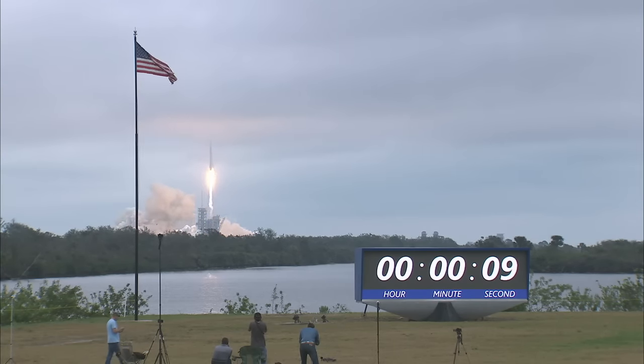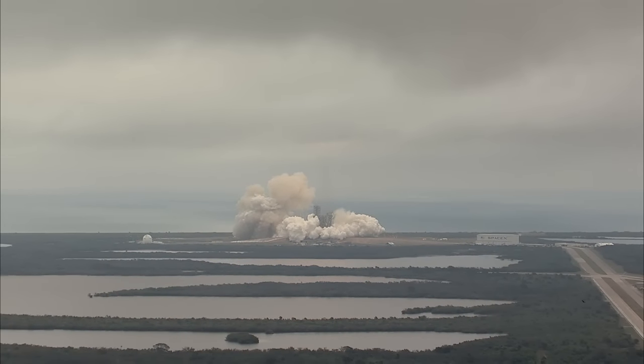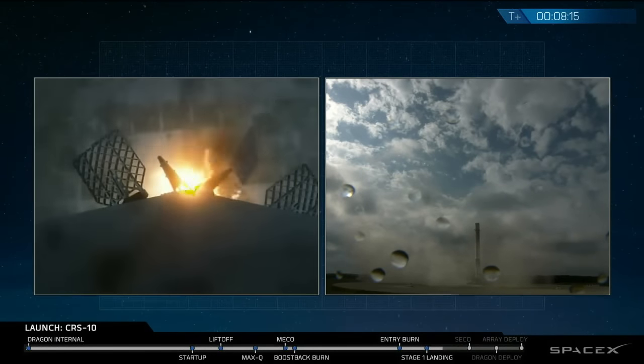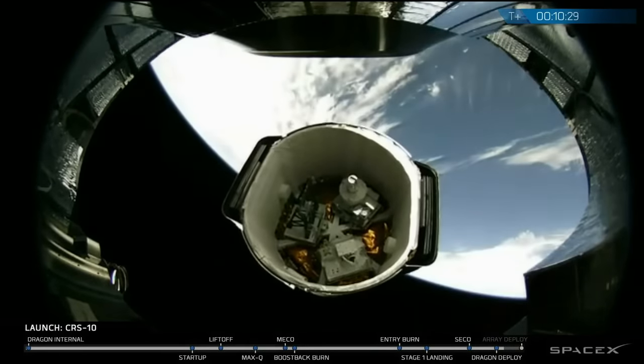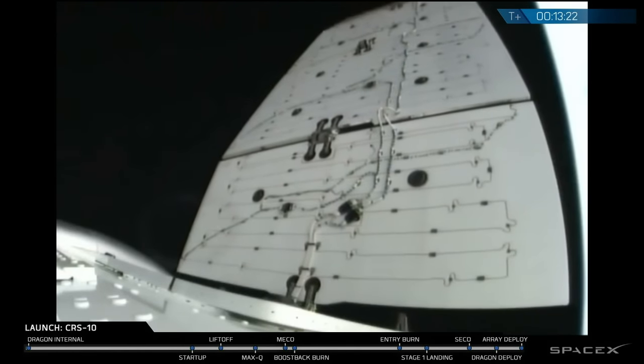The rocket boosted a Dragon spacecraft filled with about 5,500 pounds of experiments and equipment, along with food and other supplies for the members of the space station crew. Here at Kennedy, we're always happy to see a successful launch, but this one carries extra meaning, because it also demonstrated just how far Kennedy has come as a truly multi-user spaceport.